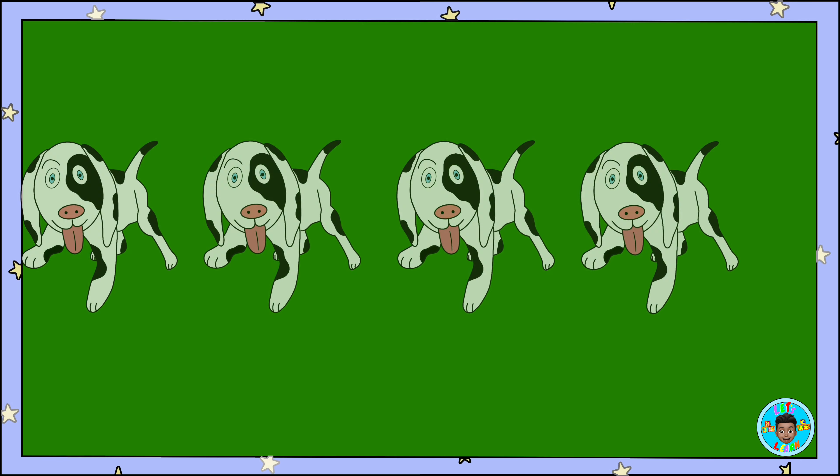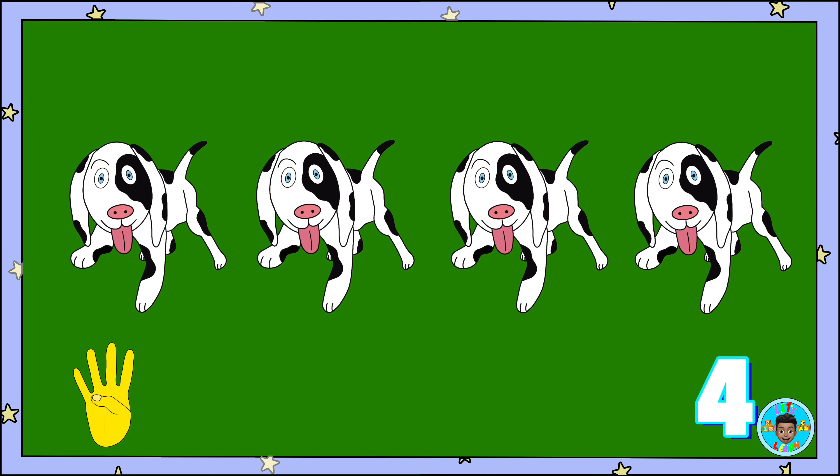Here are four dogs. One, two, three, four dogs.